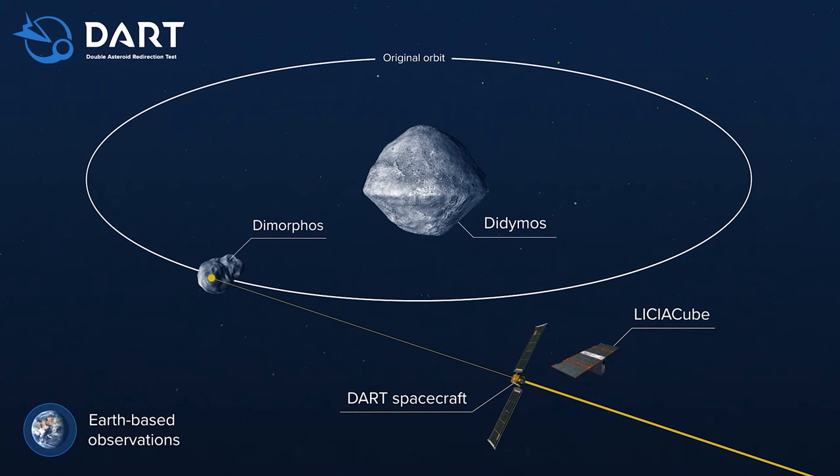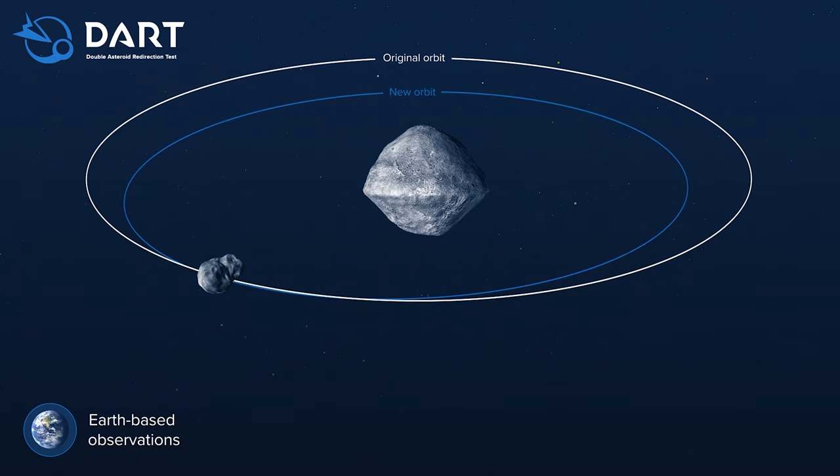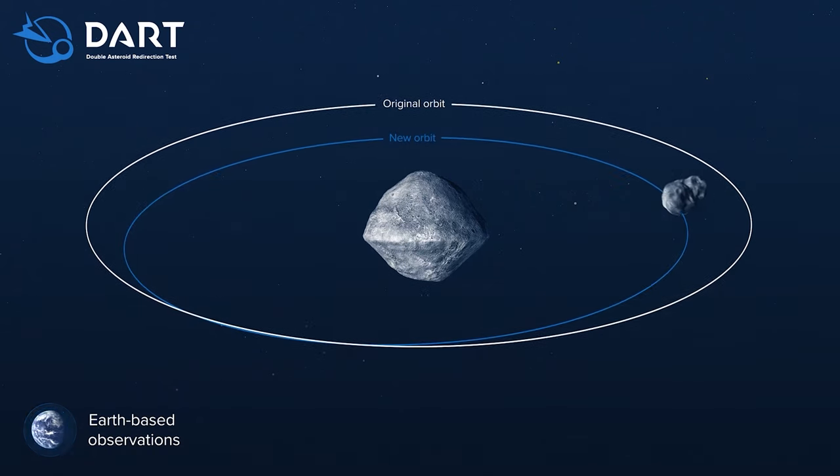If this is done early enough to an Earth-bound asteroid, we could slow it down or change its trajectory enough that it would actually miss the Earth, and hopefully avoid our extinction, at least from that particular event. So it's always reassuring to know we've got this in the locker.